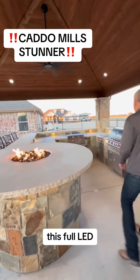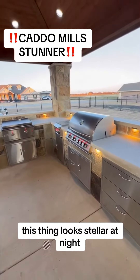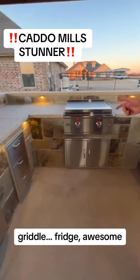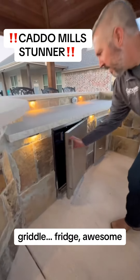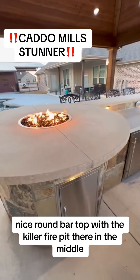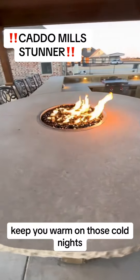We did full LED Alliance lighting — this thing looks stellar at night. Full Blaze appliance package: we have the grill, power burner, riddle fridge, awesome nice round bar top with a killer fire pit right there in the middle to keep you warm on those cold nights.